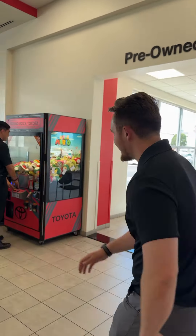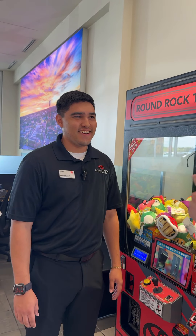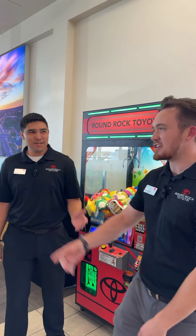Our next victim is Jacob. Let's go find out what his favorite Toyota is. Jacob, I know you're busy — what is your favorite Toyota and why? My favorite Toyota is the Toyota 4Runner because of the bulletproof reliability. That's all I like to hear.